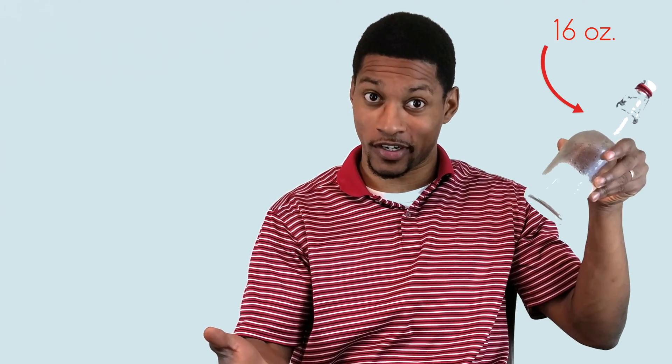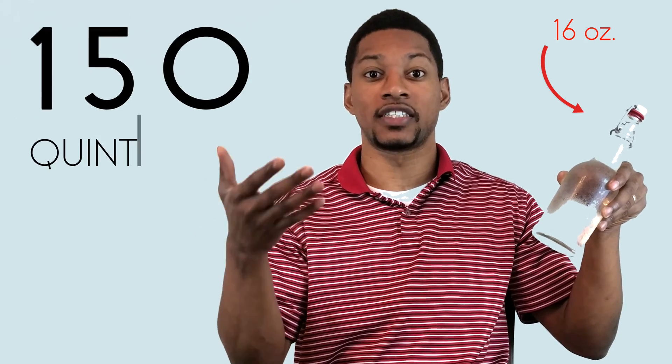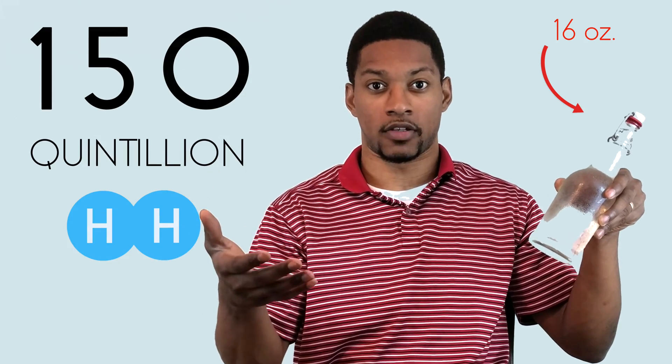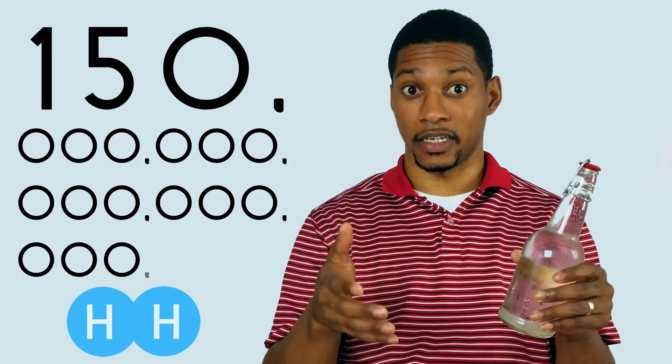Sometimes when we say we have one part per million of H2 in a solution, it doesn't sound like very much. But if you had one ppm of dissolved H2 in a 16 ounce bottle of water like this one, you would approximately have 150 quintillion H2 molecules. That is 150 followed by 18 zeros.